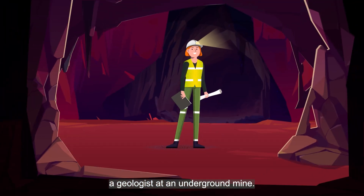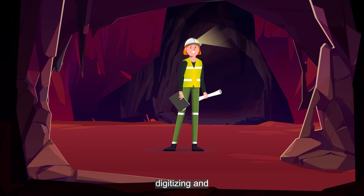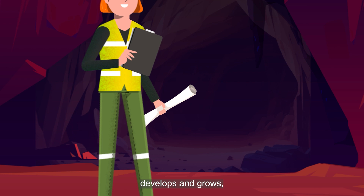Meet Mary, a geologist at an underground mine. It's a priority for her to start digitizing and geo-referencing geologic data. The current mapping practices don't allow this, and as her underground mine develops and grows, this will become a major problem.